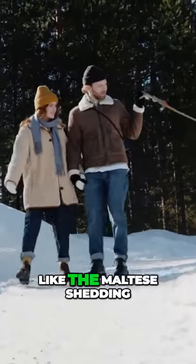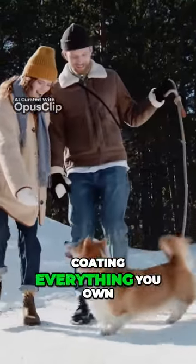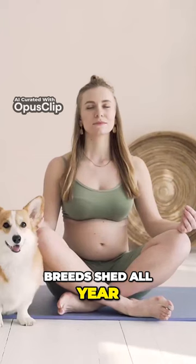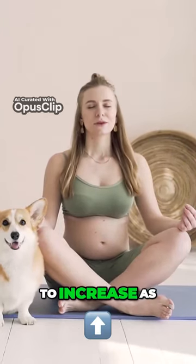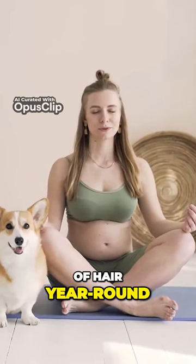It's more of a spectrum, with dogs like the Maltese shedding almost no hair and dogs like Corgis coating everything you own. Corgis, unlike some other dog breeds, shed all year. Their shedding tends to increase as the seasons change, but they produce a significant volume of hair year-round.